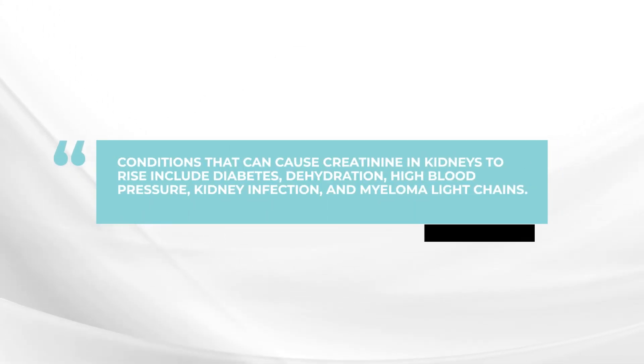Sometimes you can just be short of water — dehydrated — and then the creatinine will go up. Sometimes if you have sugar diabetes, this can damage the kidneys and make the creatinine go up. If you've had ongoing high blood pressure, this can also impact the kidneys. So there are a number of things to check, including possible kidney infection.